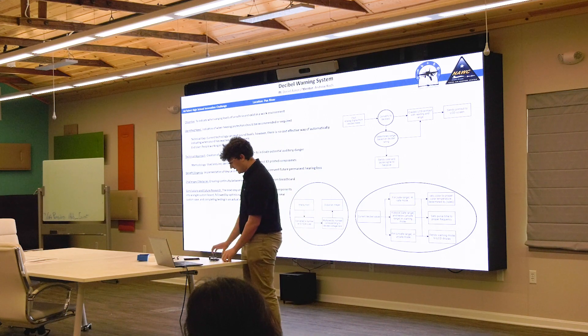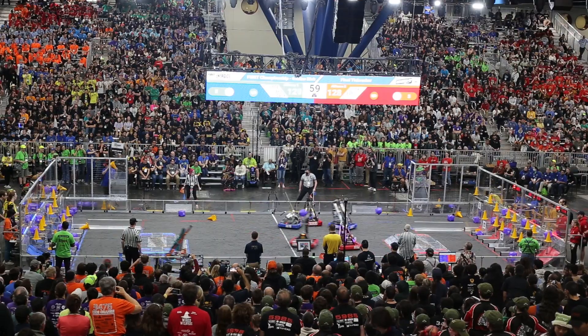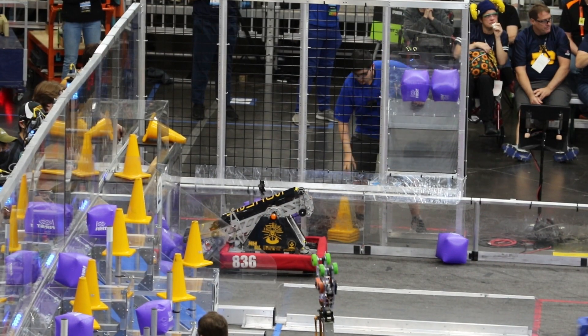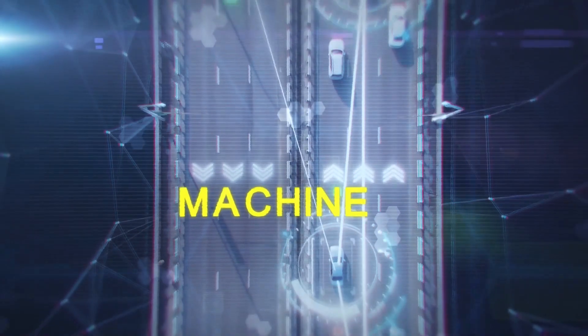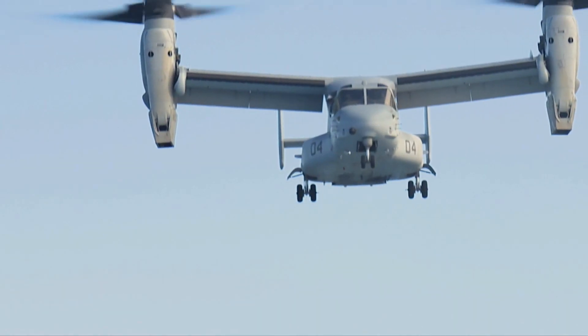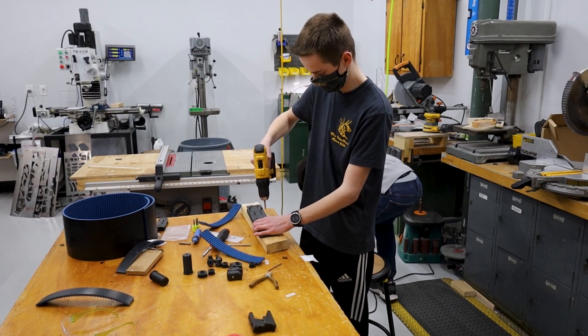The AirTalent High School Innovation Challenge is an opportunity for high school students to work with engineers and scientists and to tackle a real problem — something that's interesting to them and something that's valuable to the Navy. We've obviously seen just in the last decade technologies like ChatGPT and Generative AI, which have challenged some of the ways that we've done things. We're going to need engineers and scientists to solve those problems.